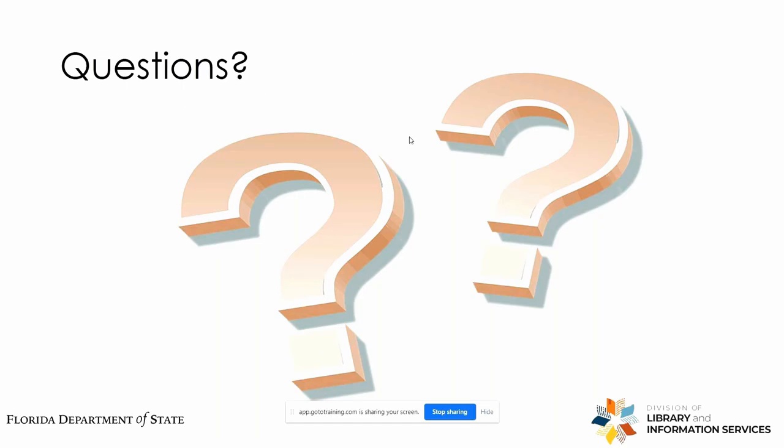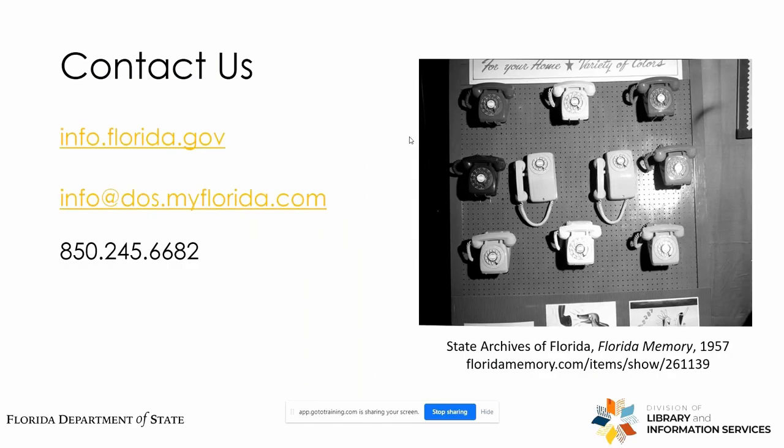If there are any questions, I'll be glad to answer those. Thank you for attending this webinar from the State Library of Florida. If you have any questions later down the line, feel free to send them to info@dos.myflorida.com or call the reference desk at the number shown.